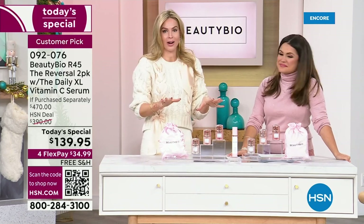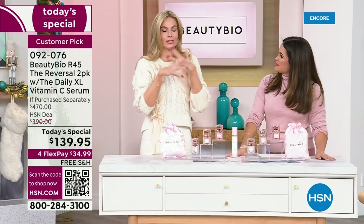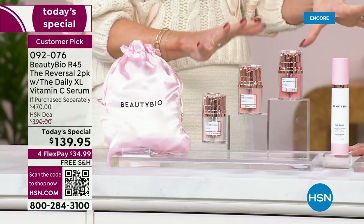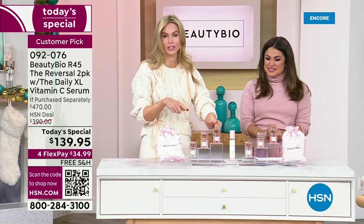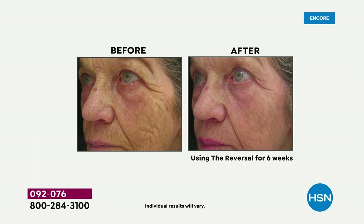I grew up in the skincare industry. Our chief biochemist is known as the grandfather of peptides. I will be in this industry forever because there is not a more powerful system with zero downtime than this. You're going to do it twice a year. This is going to give you that 2024 skin. If you ask any dermatologist, plastic surgeon, or skin expert, this is the number one selling retinol system — here at HSN, at Sephora, Ulta, Nordstrom, Harrods in London.